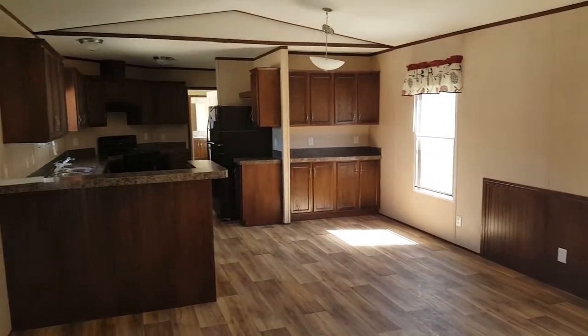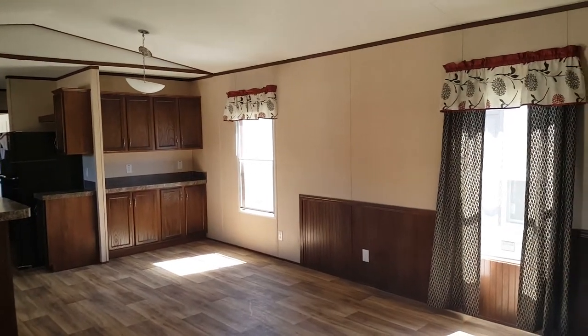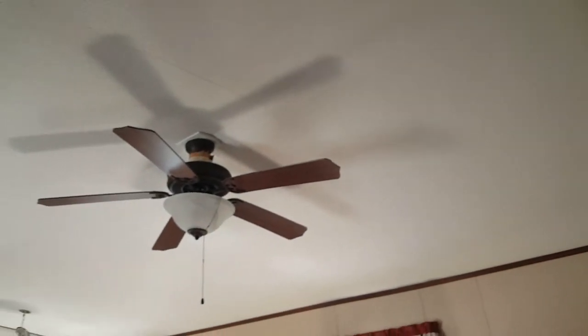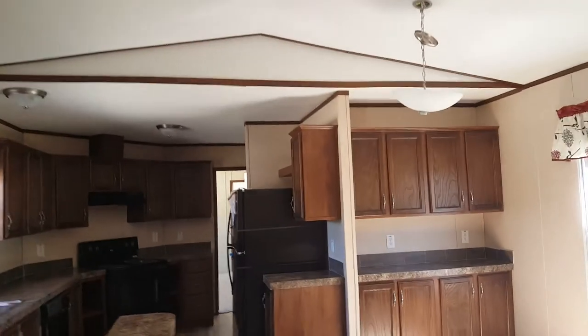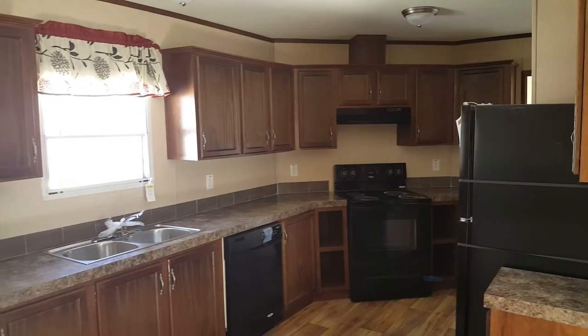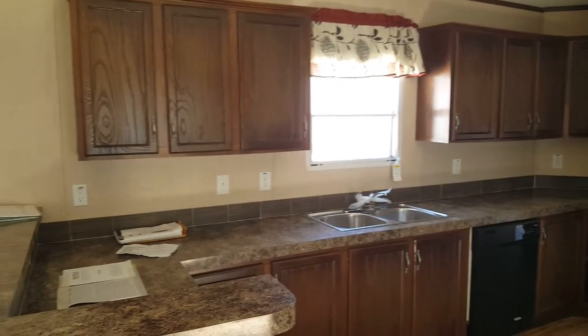Coming inside, there's plenty of open space in the living room, which leads into a dining spot and into the kitchen. In the living room you have the wainscoting on the bottom with the chair molding piece. Looking up top, it's not a flat ceiling — it's an angled ceiling right here in the living room and dining area. These come with the refrigerator, electric range, and dishwasher all as part of the package.